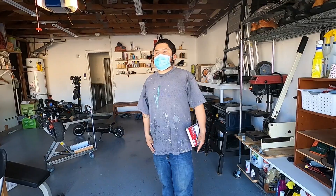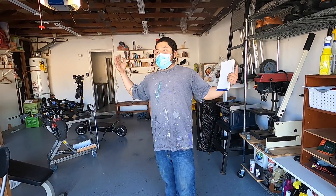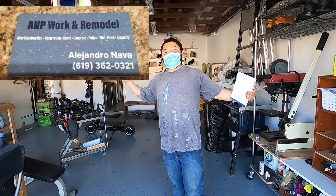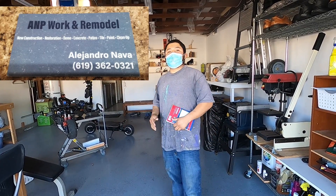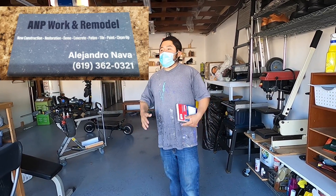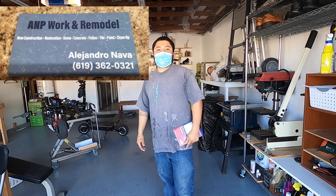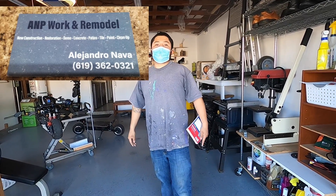My name is Alejandro Nava. Thanks for watching my work. I'm with AMP Work and Remodel. Any job you need, give me a call. Demolition, landscaping, construction, patios. You want to do some tiles, a small addition in your backyard — you name it, give me a call. Roofing as well. Pretty much any aspect of the house — anything small or big, we'll come and help you out. My phone number is 362-0321.